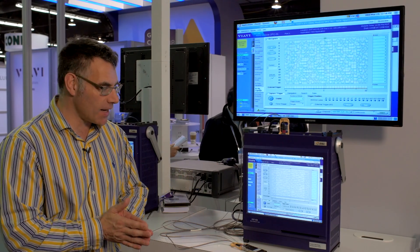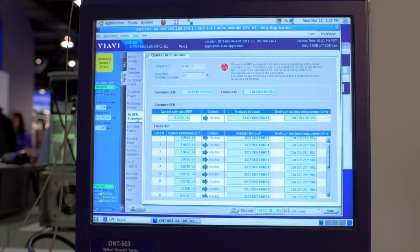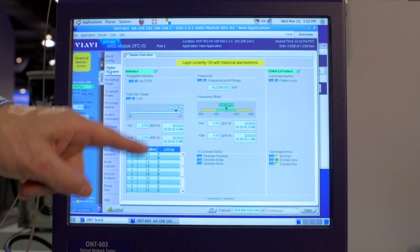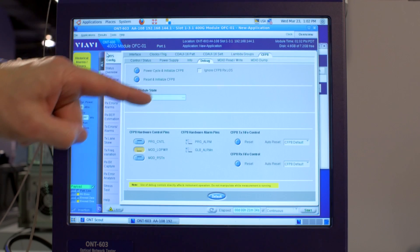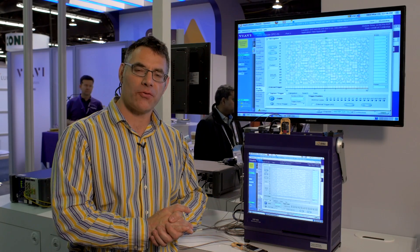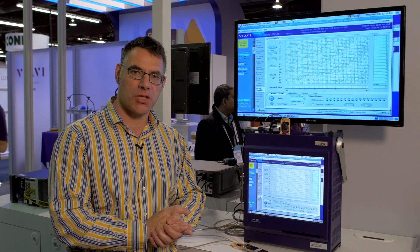Coupled with our ONT test set, this test set allows you to visualize and bring products to market very quickly. You can see here applications that look at performance and individual lanes of error performance. We have applications that dive down to look at signal quality and signal integrity. We also have applications that dive down into pins, voltages, and the power supply — all of this is needed to make things work.